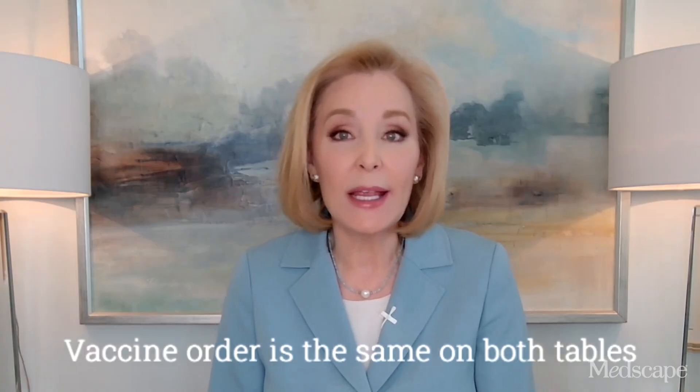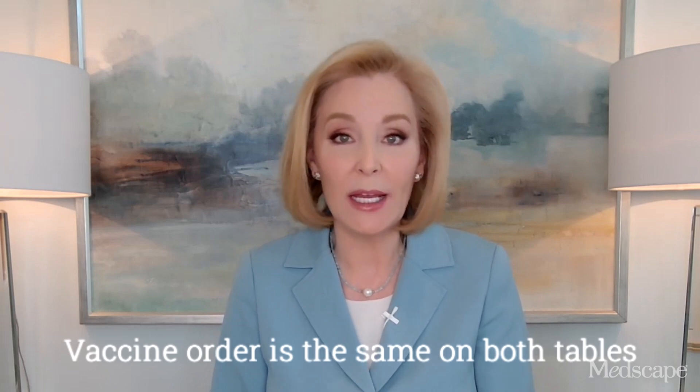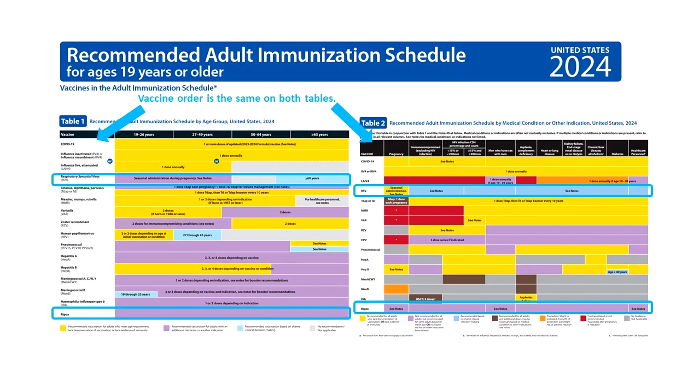Vaccine order is the same on both tables. The rows for COVID and flu vaccine are at the top of both tables. They're coded yellow, meaning everyone needs a dose of both vaccines.